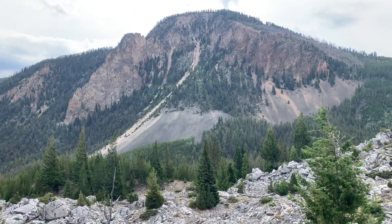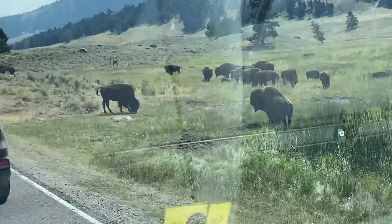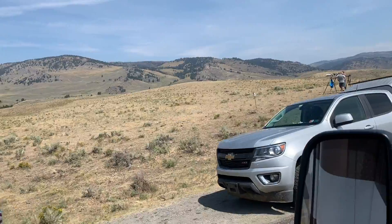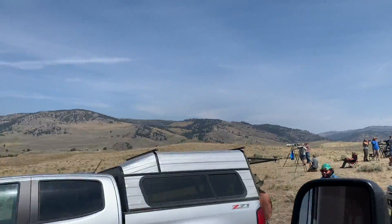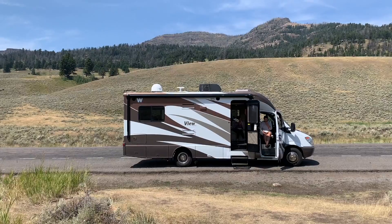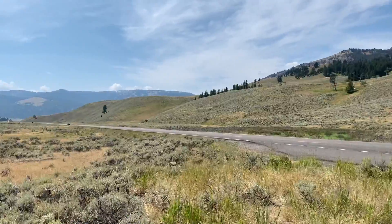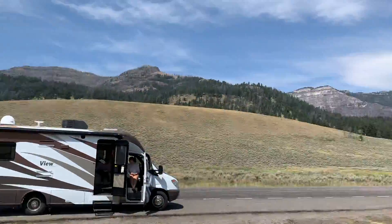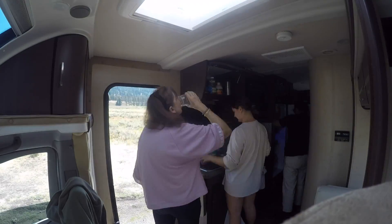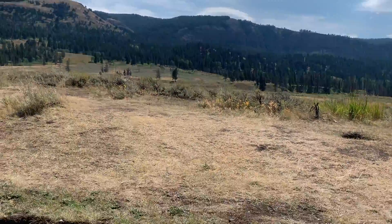We first started our day by driving to Lamar Valley just to do some more bison sightseeing. On the way we also saw a group of people waiting around for a good shot of a dead bison — supposedly they saw a wolf coming to eat it, but unfortunately we did not see anything. When we got to Lamar Valley we pulled over on the side of the road and started making some food, which is honestly probably the best thing about the RV. You can just pull over, heat up the stove, and make whatever you want.